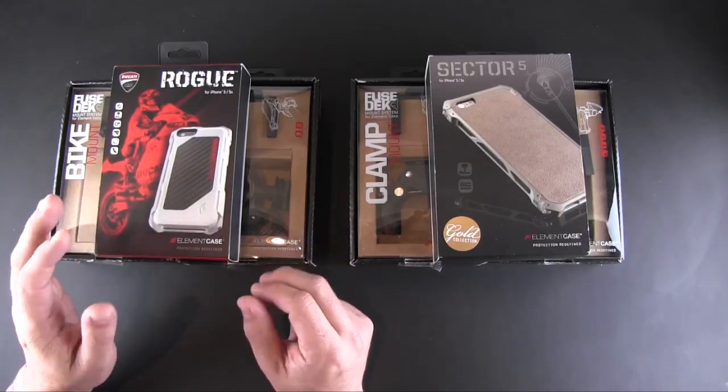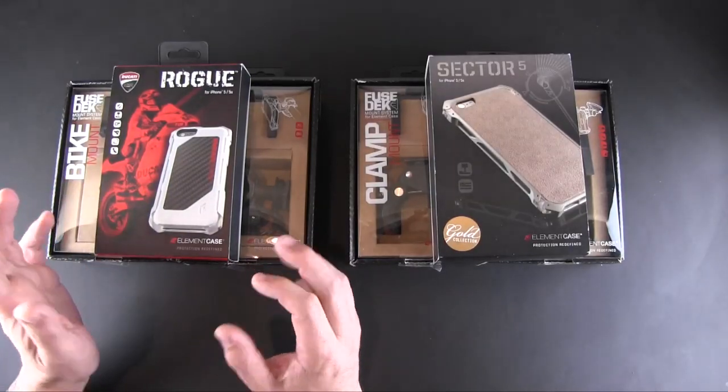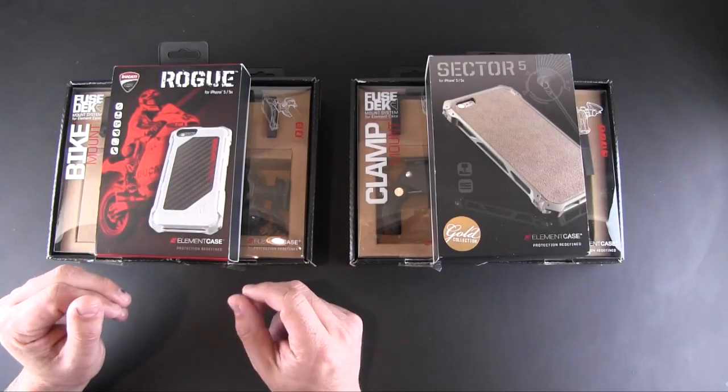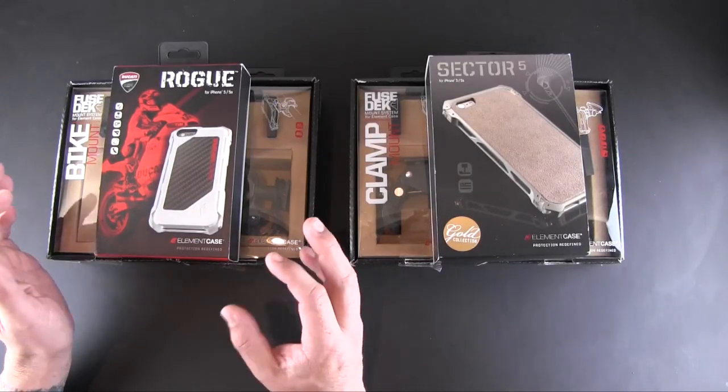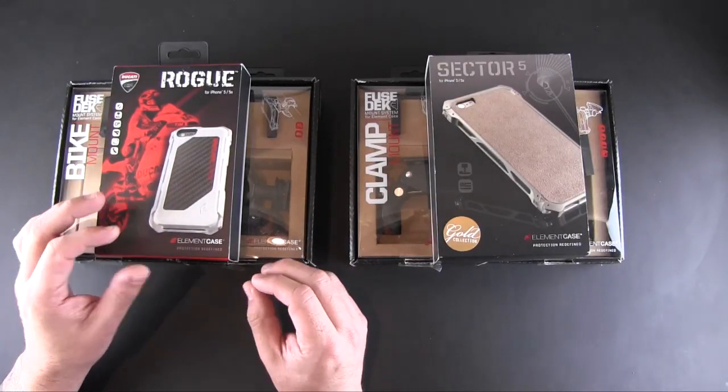This giveaway is going to be open to anyone anywhere in the world — I have no problem shipping worldwide. All that I ask is that you are a subscriber to the channel and that you leave me a comment below, and that will serve as your entry into the giveaway.